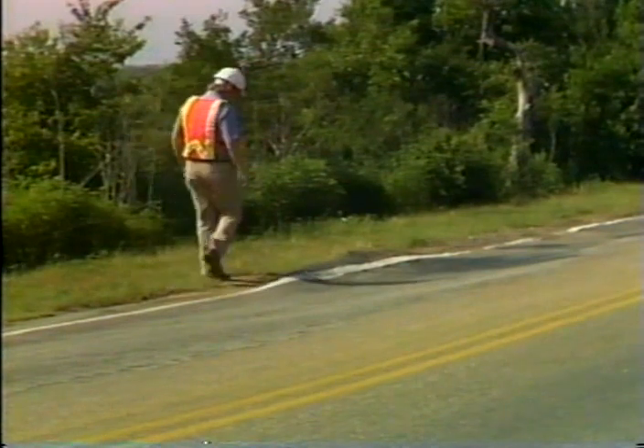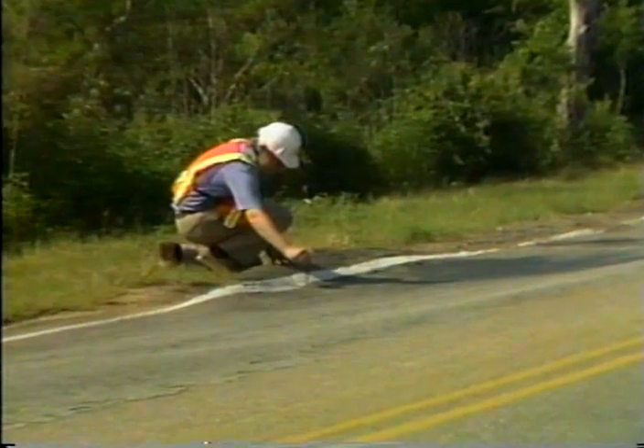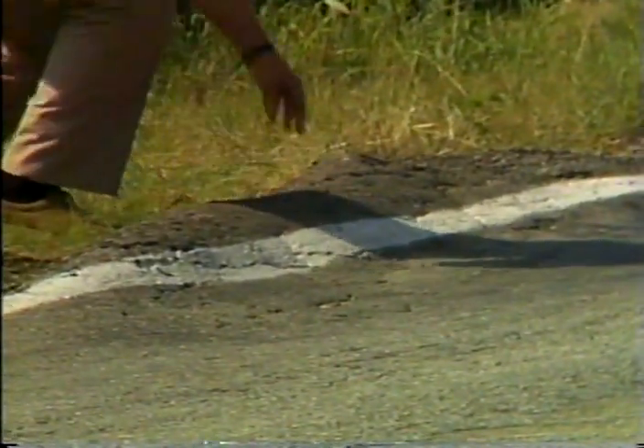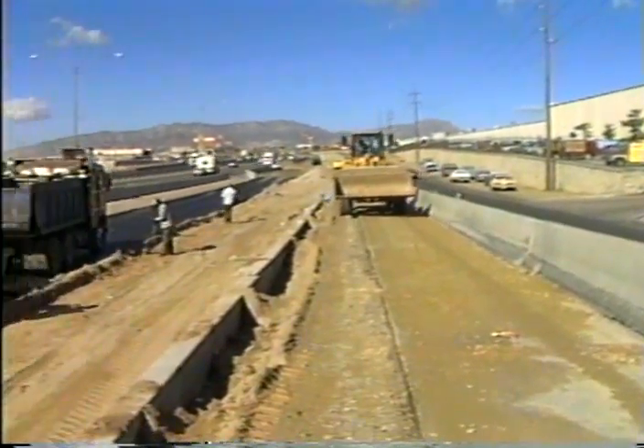We cannot afford to keep designing asphalt pavements like we did yesterday and to keep repeating yesterday's mistakes. The stakes are huge — nine out of ten miles of paved roads in the United States are surfaced with asphalt, and we spend ten billion dollars a year building and replacing these pavements.